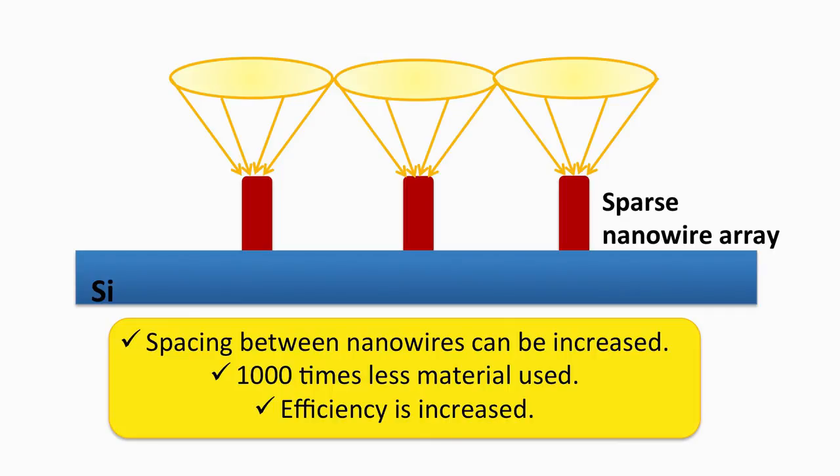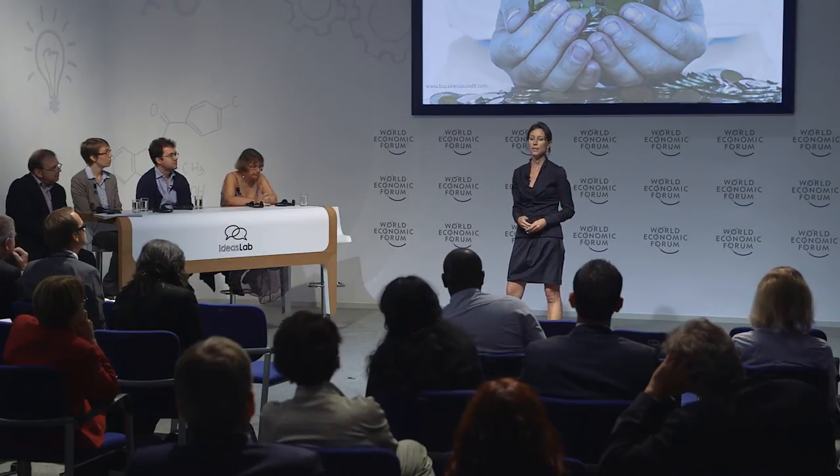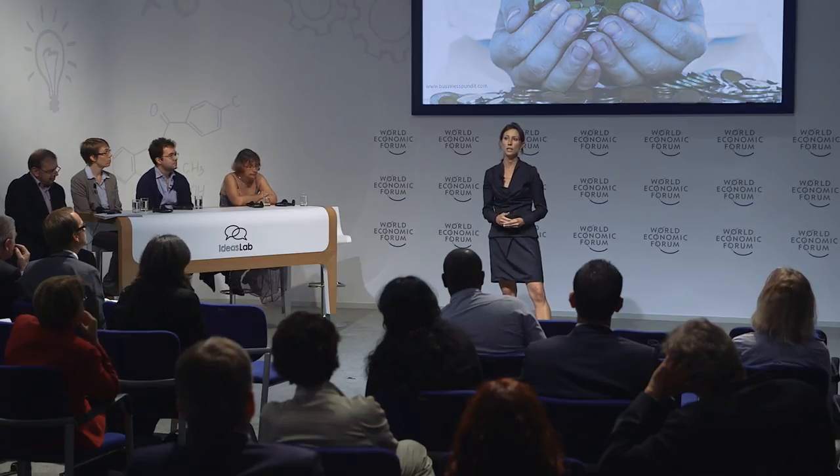The result is that we reduce the amount of material used by a factor of a thousand, and the efficiency will also be increased. Overall, we can save a large amount of material, and by doing so, we can significantly reduce the cost of this solar cell technology.